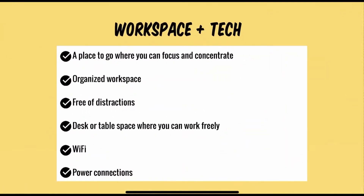In order for students to maximize their productivity, it is strongly encouraged that students find a place to go where they can focus and concentrate — an organized workspace that's free of distractions, a desk or table space where students can work freely and have access to Wi-Fi and multiple power connections for their multiple devices. If any of these pose an issue, we encourage our students to let their teachers know.